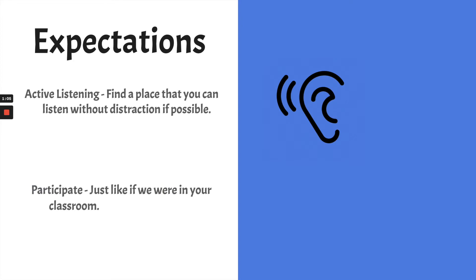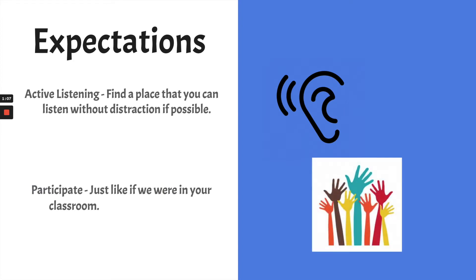The next expectation is to participate. I want you to pretend just as if we are in your classroom right now — if I was asking questions, you might raise your hand. I'm going to ask you questions and I want you to think about them, maybe even say the answer out loud. Also, if possible, if there's an adult like your parents, grandparents, or even an older sibling that can watch this lesson with you, that would be great because they can help answer any questions you might have.